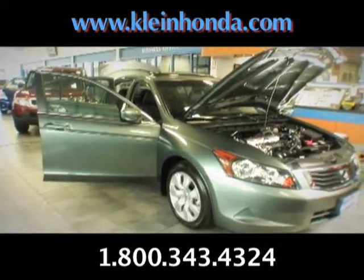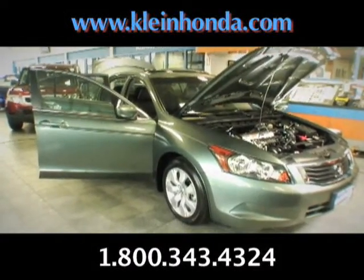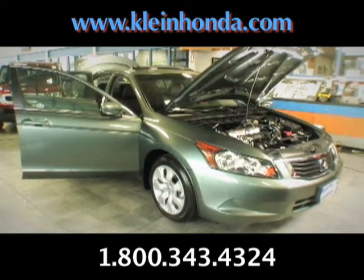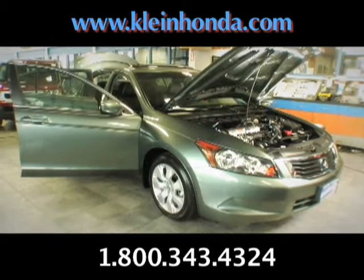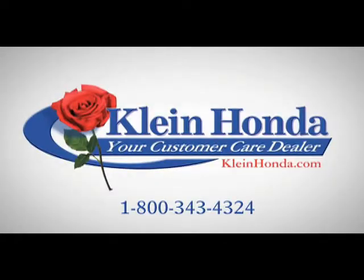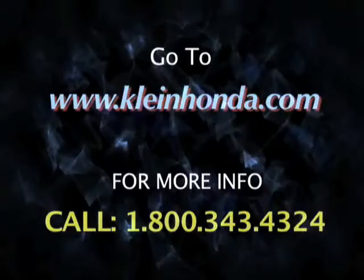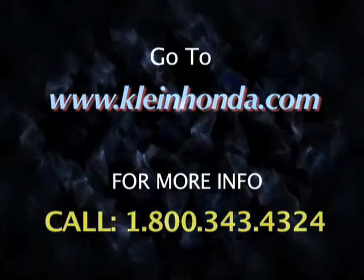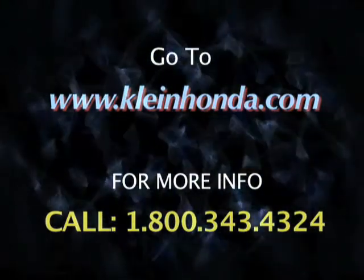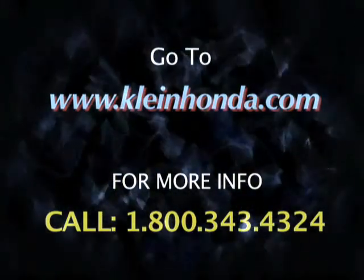So, see what I mean about a gorgeous car? It was more gorgeous before I left all the doors and hoods open, but it's still gorgeous, right? I'm going to buy this car right now.